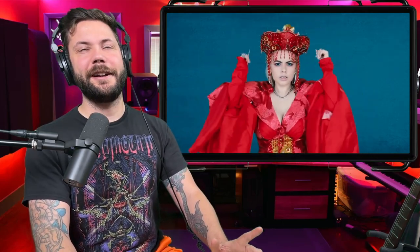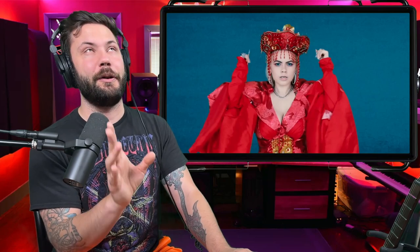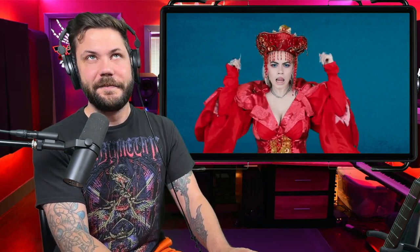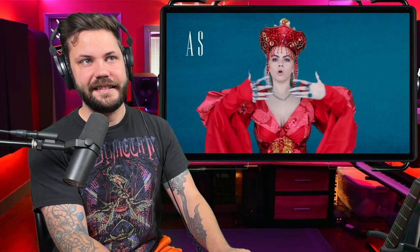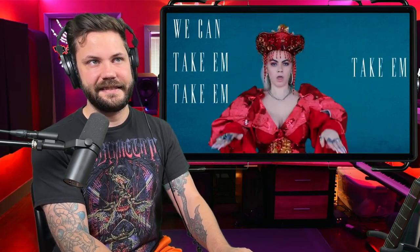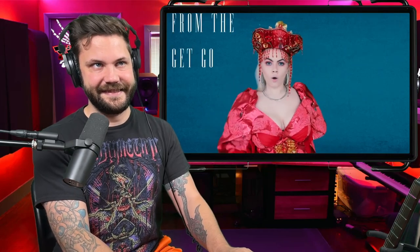It's so weird but in the greatest way possible. This is something you've got to listen to over and over again. I really love her vocal tone right at the end — that's really good.